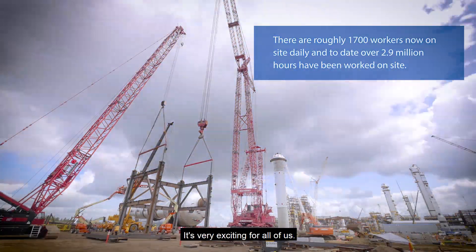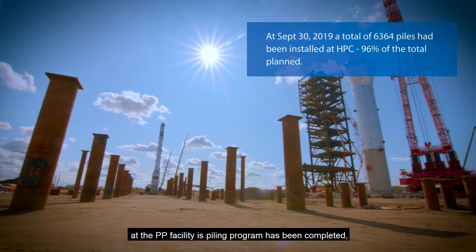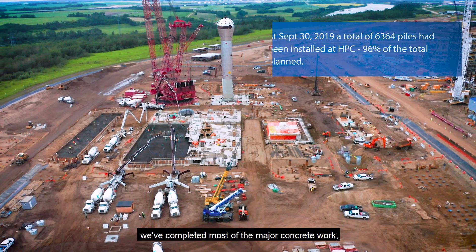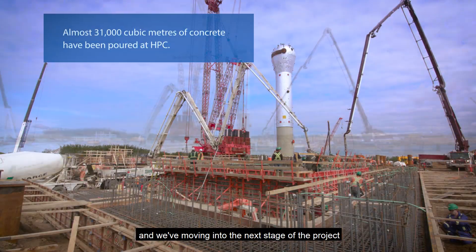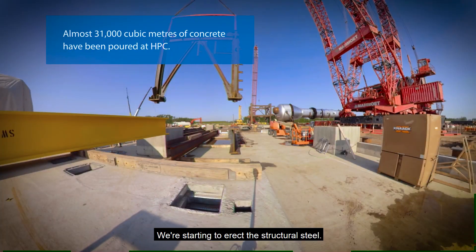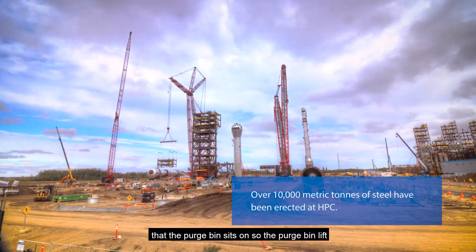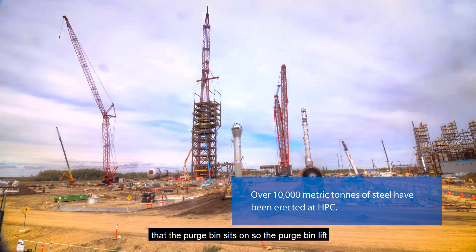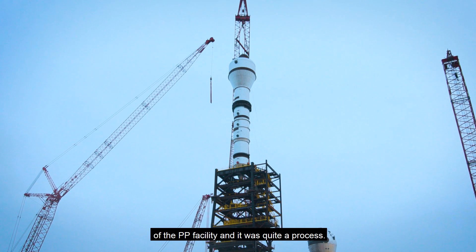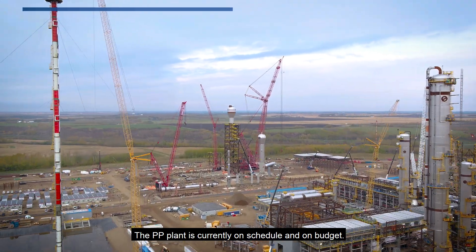Some of the milestones that we've completed at the PP facility: the piling program has been completed. We've completed most of the major concrete work, and we're moving into the next stage of the project, which is quite exciting. We're starting to erect the structural steel. As you can see behind me, we've erected the tower that the purge bin sits on — the purge bin lift was the last major lift that we had to complete on the PP facility, and it was quite a process. The PP plant is currently on schedule and on budget.